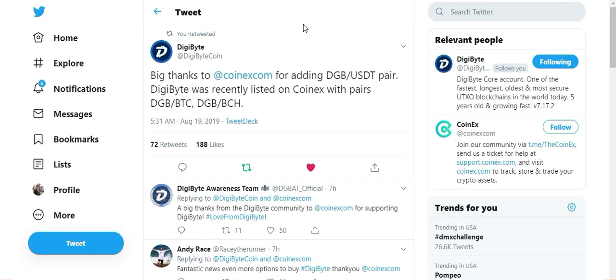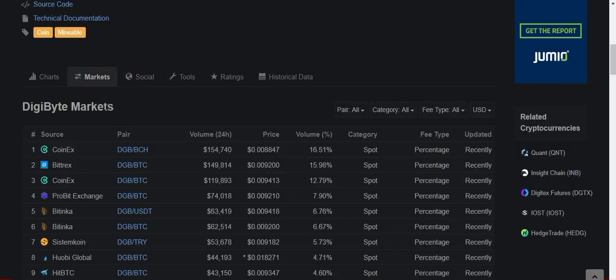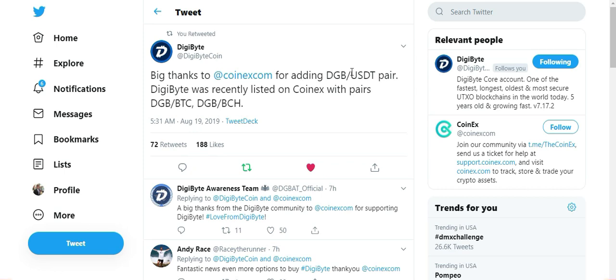Getting into one of the last things I wanted to mention — this is the new pairing for Digibyte on an existing exchange. Digibyte tweeted out big thanks to CoinX.com for adding a Digibyte USDT pairing. So Digibyte was already listed on CoinX with a Bitcoin and Bitcoin Cash pairing. I've pulled up CoinMarketCap, and when looking at the Digibyte markets, you can see that CoinX is the number one exchange and the number three exchange in terms of 24-hour volume. Their Bitcoin Cash pairing had $154,000 worth of volume in the past 24 hours, and their Bitcoin pairing almost $120,000. Given that the Digibyte community is obviously interested in buying their Digibyte on CoinX, it makes perfect sense that they would add a USDT pairing.